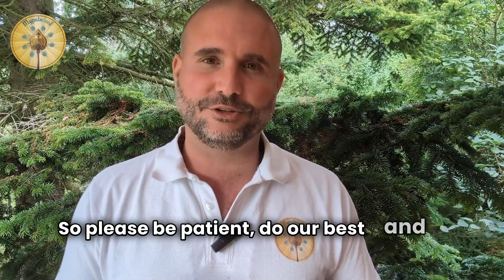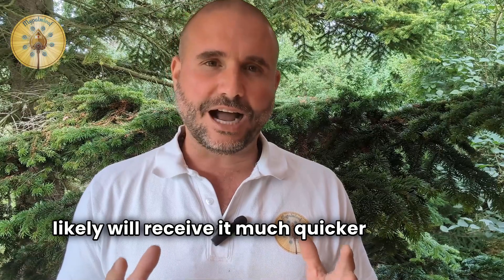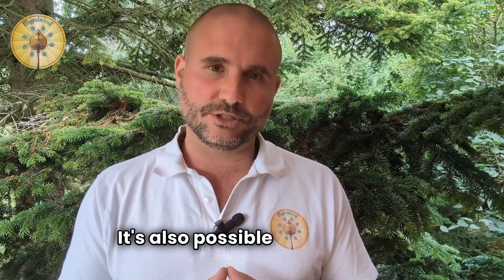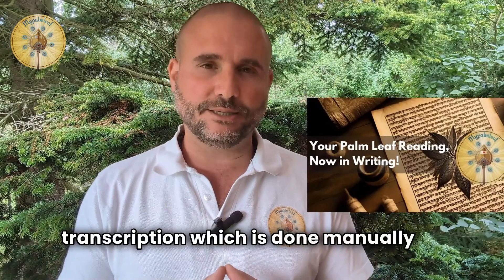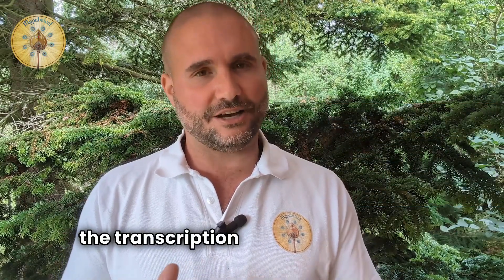So please be patient — we do our best and you most likely will receive it much quicker. After the reading, it's also possible to receive a transcription, which is done manually by our Tamil and English speaking colleagues. You will receive more information about the transcription after the reading.